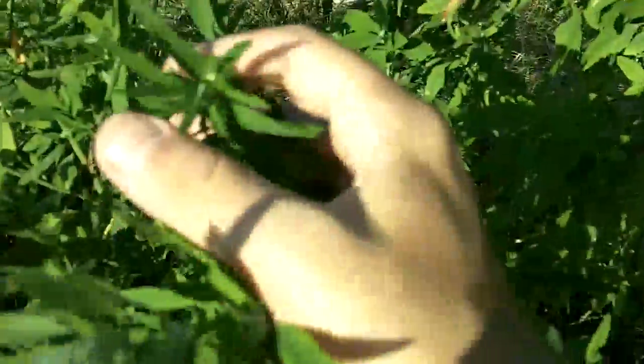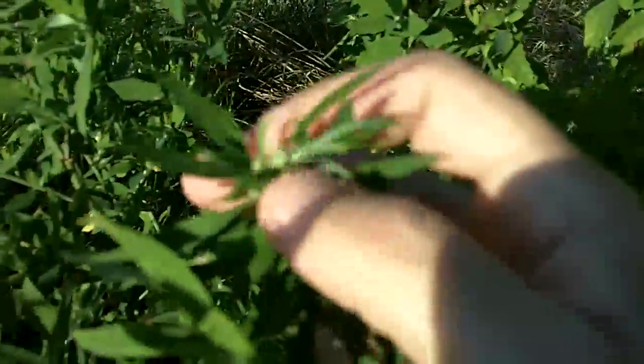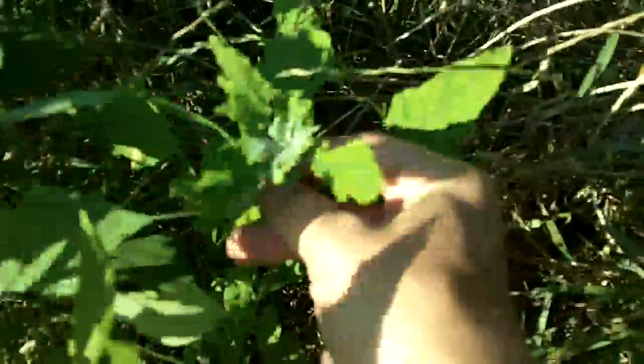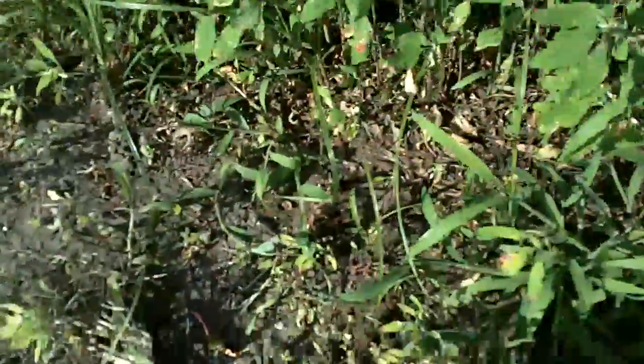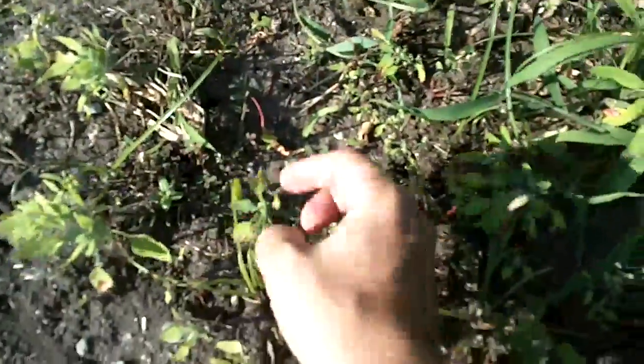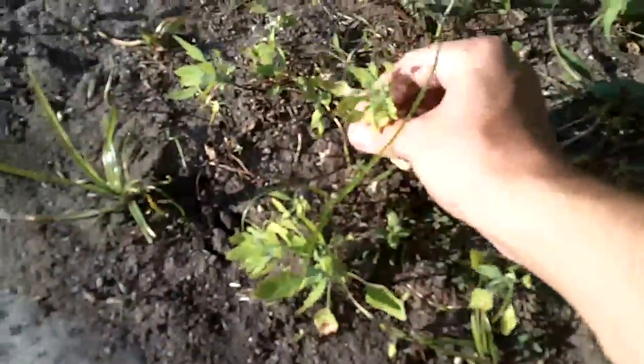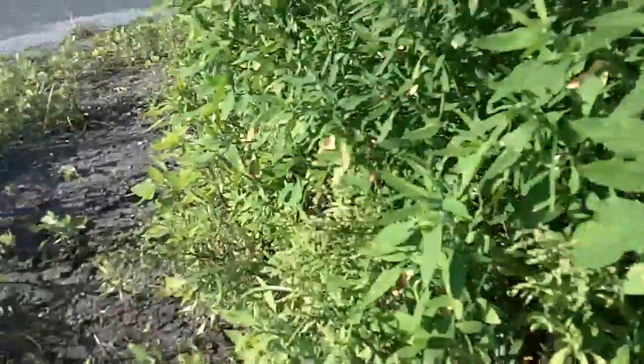If you look real close, you can see the little tips are kind of whitish in color. Look at that — it looks like white fuzz almost growing on there, and you can see the goose feet shape. Here are all the little baby ones. Not only am I going to dig up some of these little ones and transplant them, but I'm also going to harvest some of these seed heads as well.